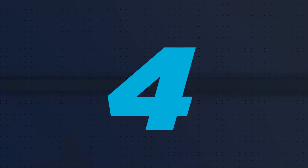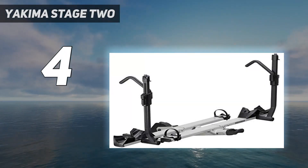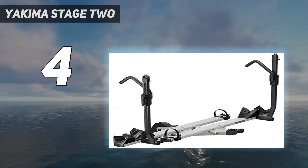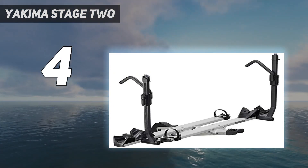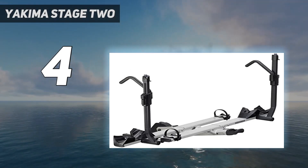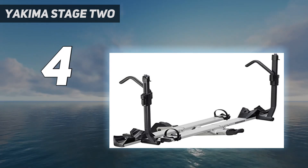Coming in at number 4: Yakima Stage 2. The Yakima Stage 2 is a fantastic hitch-mount tray rack that can hold up to 70 pounds per bike tray. It is highly versatile and can fit different wheel sizes, wheelbase lengths, and tire widths, making it an excellent choice for almost any bike type and size. The rack is easy to load, thanks to the sturdy front wheel clamp and a ratchet strap for the back wheel.